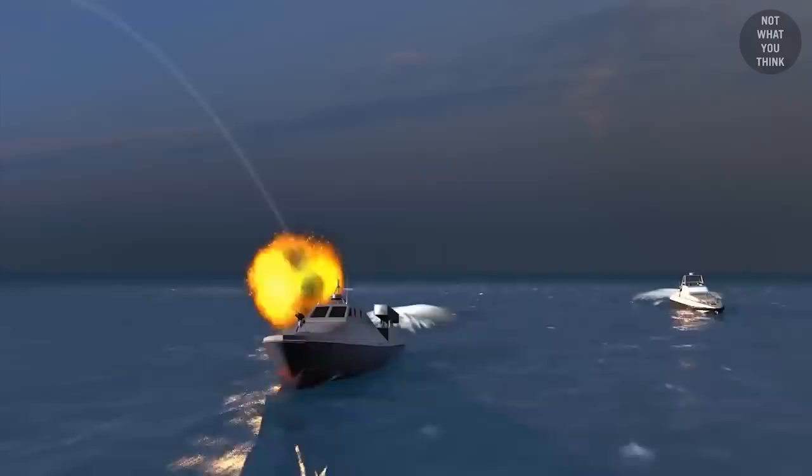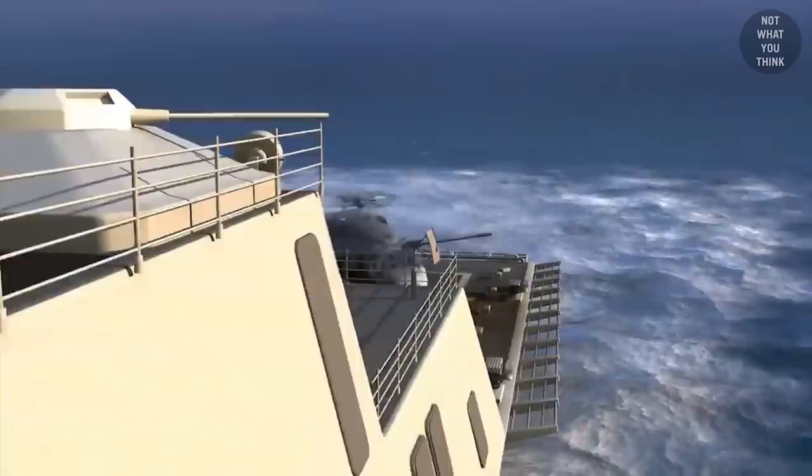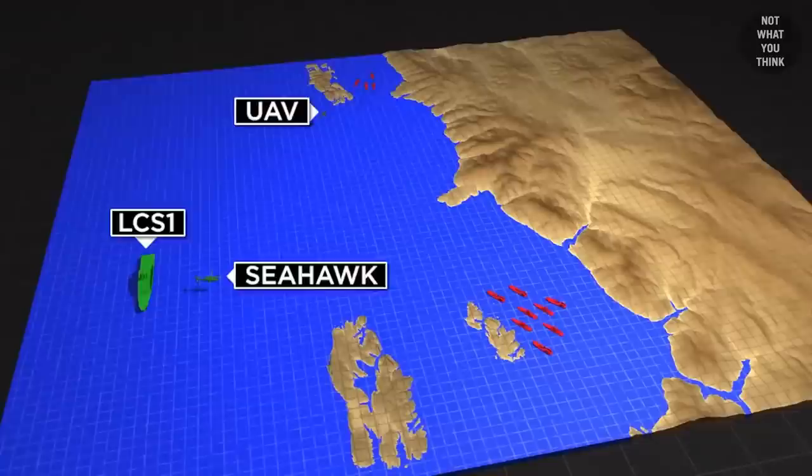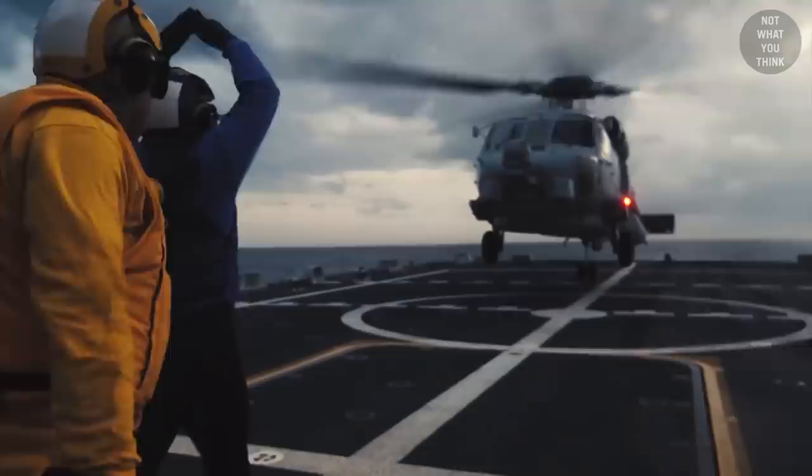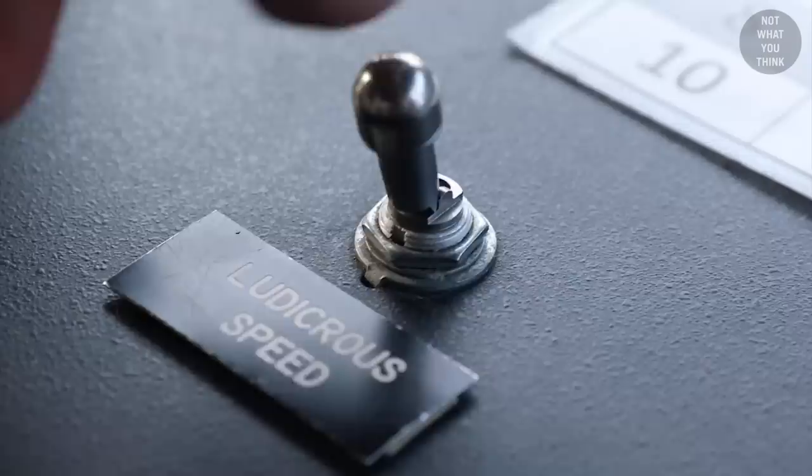The surface warfare mission package would provide the fleet with protection from small boats and other asymmetrical threats. It can also be used to provide operational security in interdicting terrorist suspects and pirates, and defending against shore attacks while operating in the littorals. This package has proven to work well on the LCS class, and is probably the only mission package that really demands those top speeds provided by the combined propulsion system.